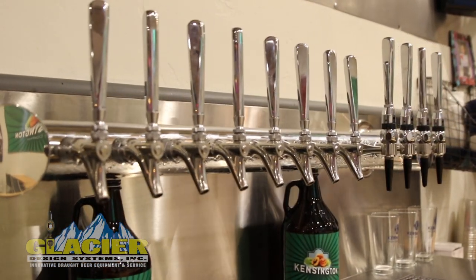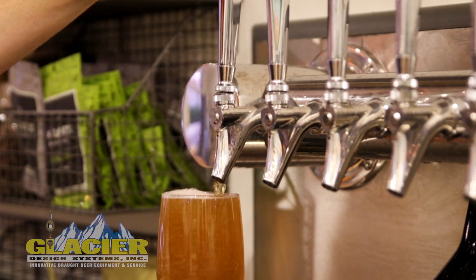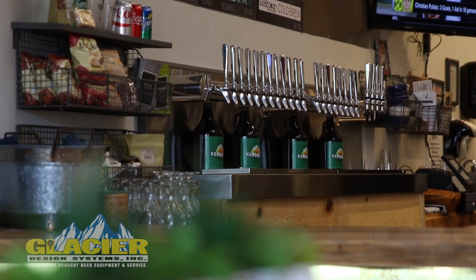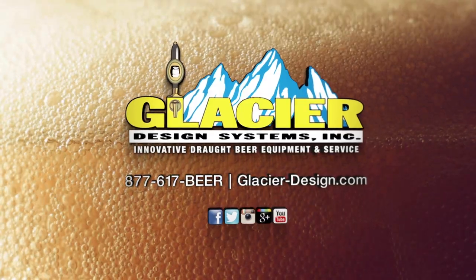They have quite a robust service group down in San Diego. Rudy was very attentive, always texts and calls whenever I needed it and we've been able to get in contact with Glacier. I definitely recommend Glacier design to anyone who's looking to install complicated or simple tap systems for their tasting room or bar.